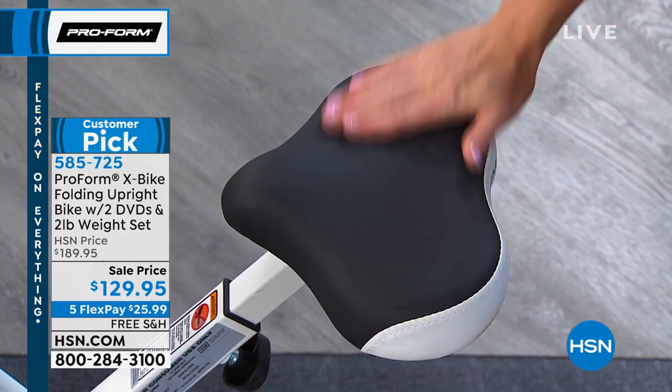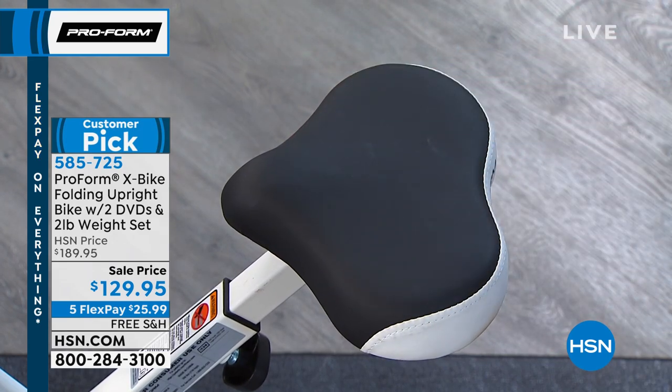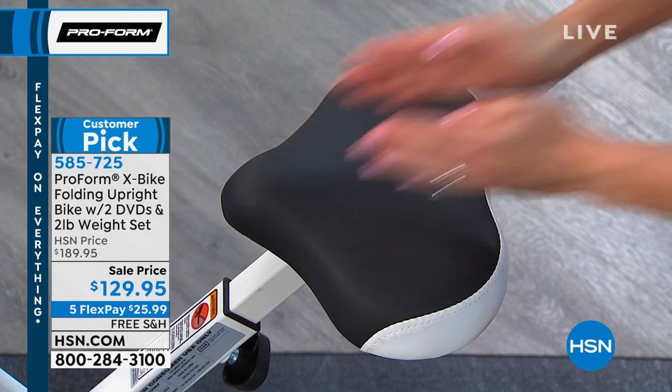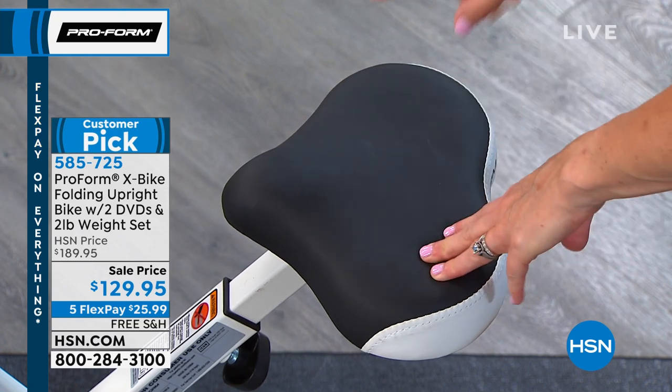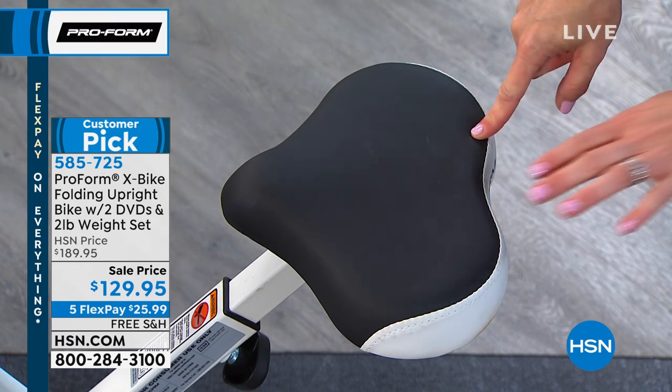Now let's look at the seat, which is really, really great. If your exercise equipment is not comfortable, you will not use it. This seat has cushion for your tush — it's super important. It's got a lot of space, about four hands across. A studio cycling seat is much narrower and not so comfortable. This one is cushioned and wide — read the reviews and people will tell you the seat is really comfortable.